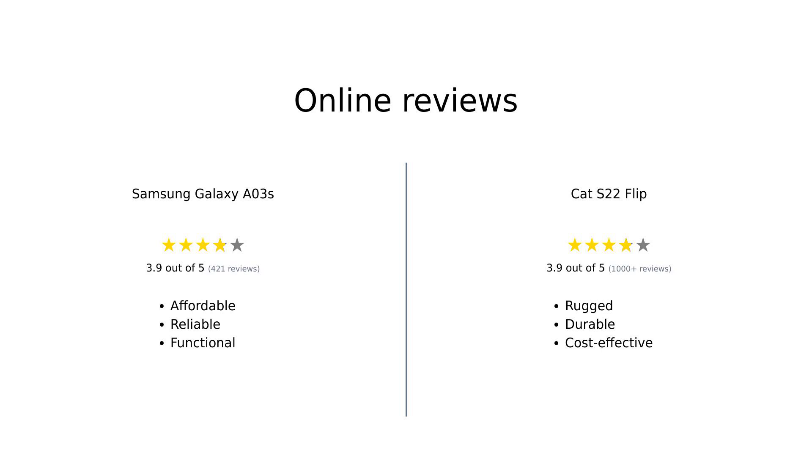Amazon reviewers seem to agree on a few key points. The Galaxy A03s is praised for its good price, long battery life, great performance, and decent camera quality. However, some users had issues with carrier compatibility and minor cosmetic defects. On the other hand, the Cat S22 Flip is lauded for its rugged design, long battery life, and good performance for day-to-day tasks.